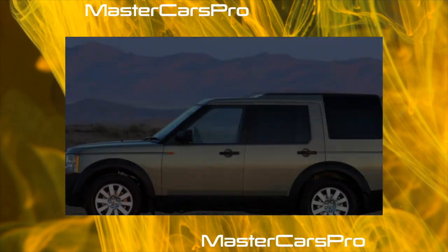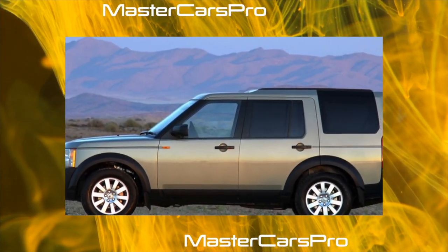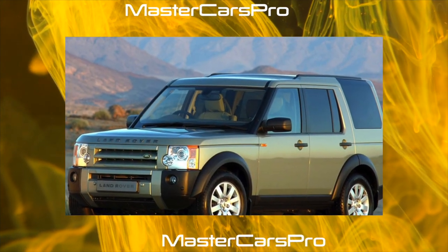In Ukraine, Discovery was officially sold with a V8 and a turbo diesel. In the secondary market, mainly dealer versions are presented, and they are very generously stocked.